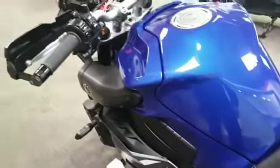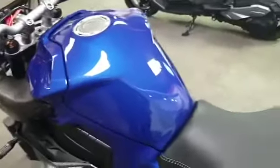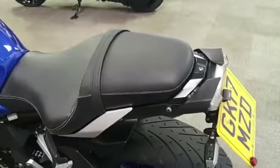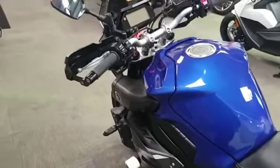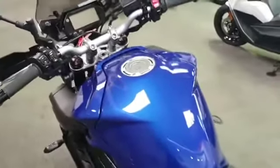So that is it — hopefully it's given you a bit of an insight into this bike. If you would like to come down and view it, we are at Rider Motorcycles, open Tuesday to Saturday, 9 till 5. If you can't get down for any reason, please don't hesitate to give us a call and we will answer any questions. Thank you very much.